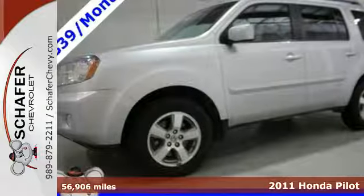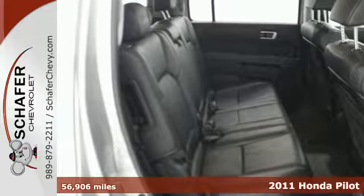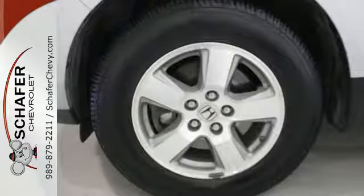It's a 2011 Honda Pilot. Reclining rear seats, a tilt and telescopic steering wheel, privacy glass, child safety locks, child seat anchors, and a trip computer all come standard in this top rated crossover SUV.